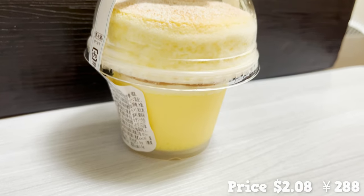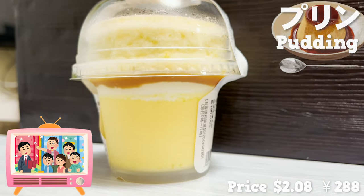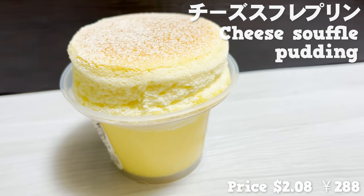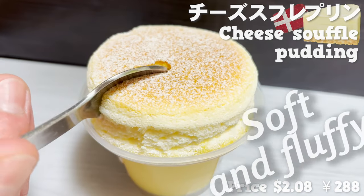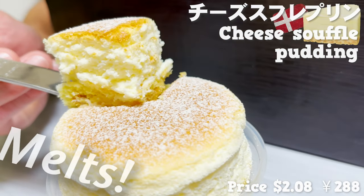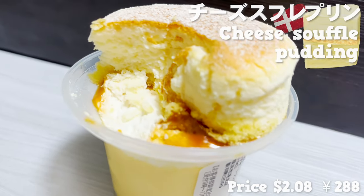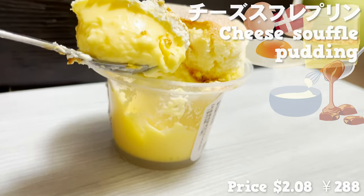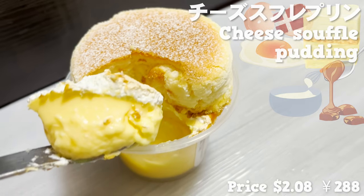Next up is the pudding. It's the product that's talked about on the TV show for being so good. Let's open the lid. On top of the pudding is a cheese soufflé made with Danish cheese. It has a soft and fluffy texture — it melts in your mouth. Underneath the cheese soufflé is sponge cake, whipped cream, and caramel sauce. The pudding has a strong egg flavor and the sweetness is just right. No wonder it's talked about on TV.